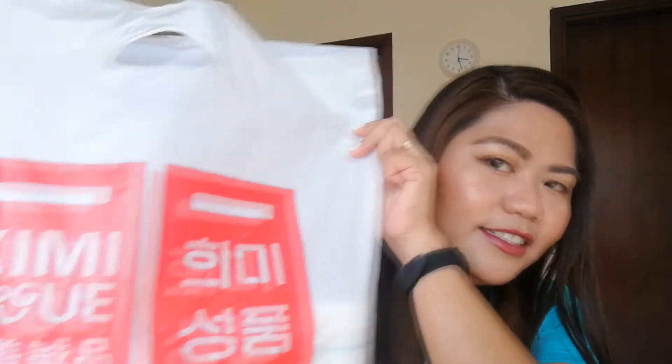Hi guys, welcome back to my channel, Tintin here. For today's video I will be doing another mini haul, and this time these items are from Simi Vogue. Simi Vogue is like a Daiso — a Japanese concept store here in the UAE. Last Wednesday or Tuesday we passed by Sahara Center nearby our place and I saw Simi Vogue in the mall, so I decided to have a look and check out what they offer. They offer cute items for seven dirhams only, same as Daiso. So let's check out what I bought.